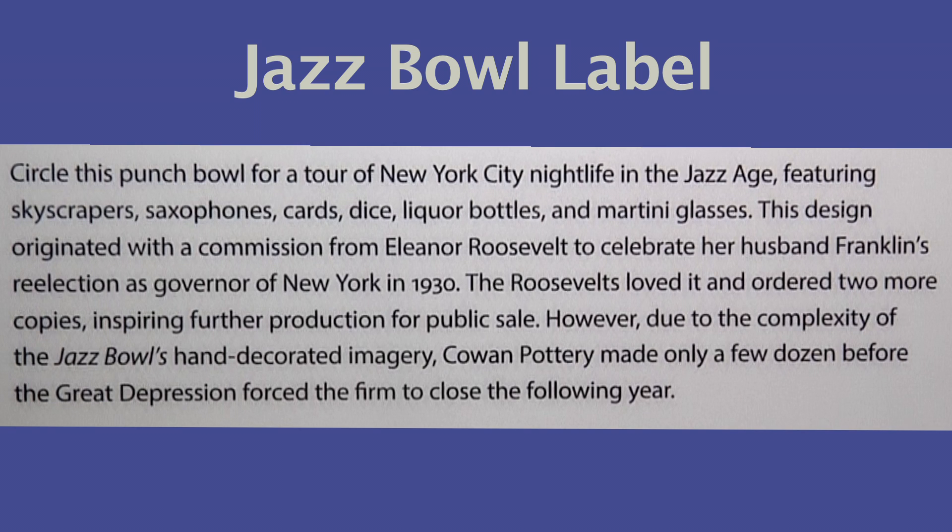Folks, now here's a story about Minnie the Moocher. She was a red-hot hoochie couture. She was the roughest, toughest rail. But Minnie had a heart as big as a hail. Ho-dee, ho-dee, ho. High-dee, high-dee, high. Welcome.